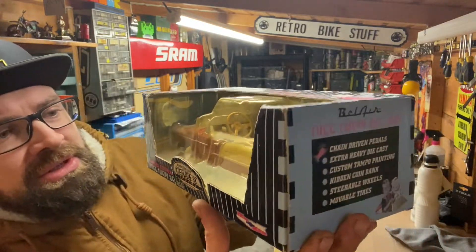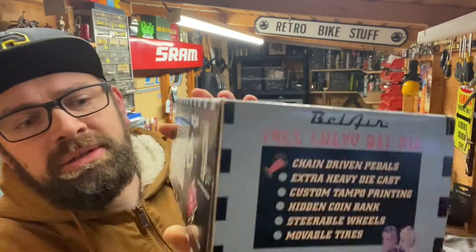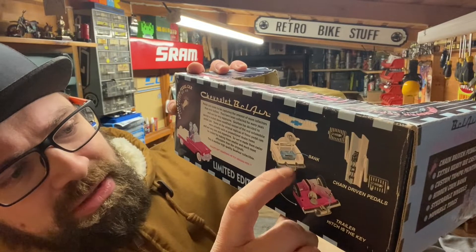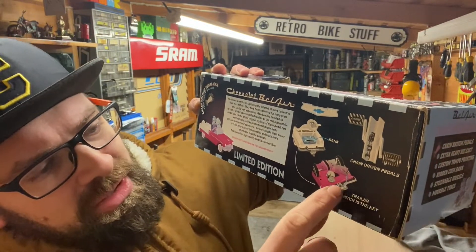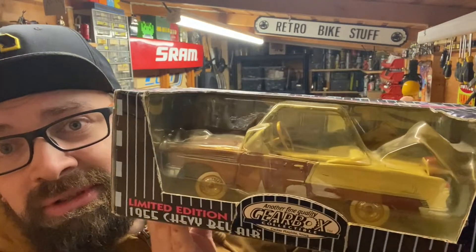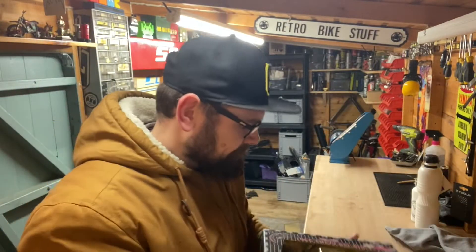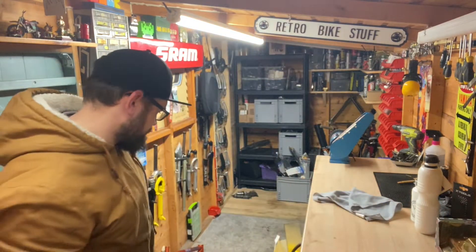I've got this Chevy gearbox money box — it's got some white on it. On the back you can lift up the boot, and there's a little suitcase where you can put the money. Underneath, you take the tow bar off and that's the key to access the money. That was 15 quid — really cool. I think it's late 1990s.